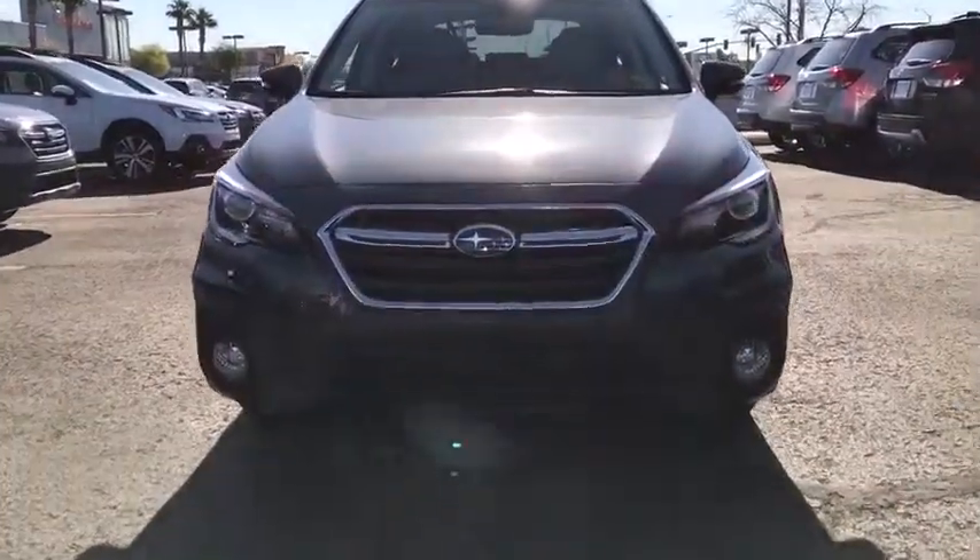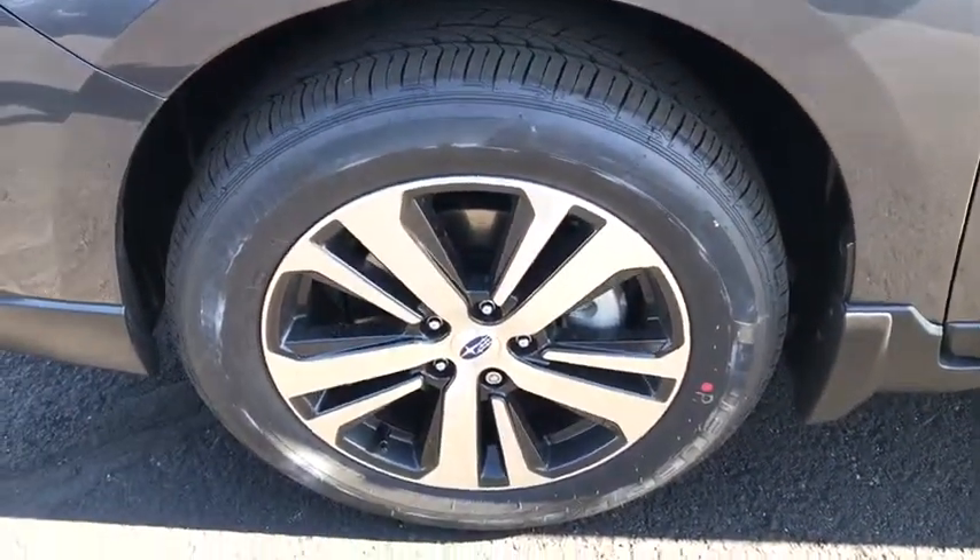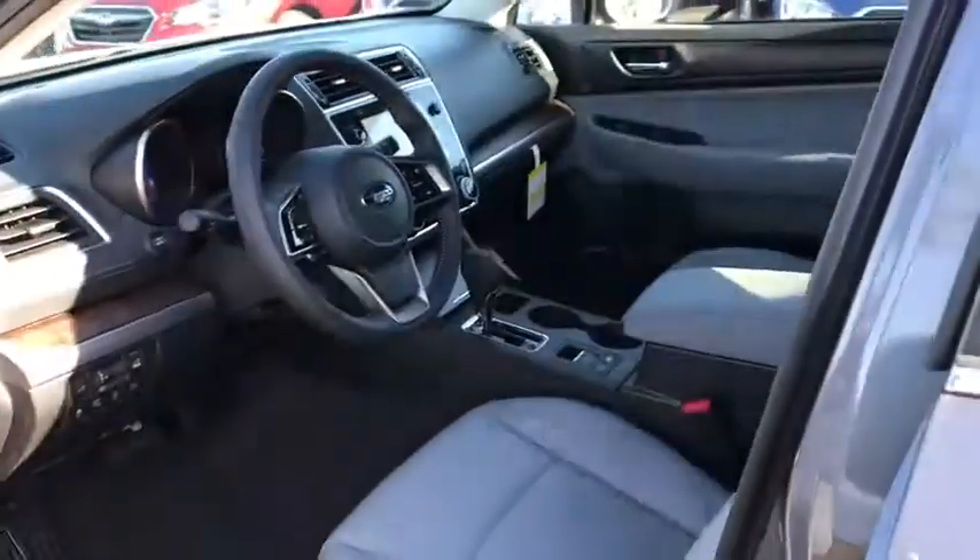Keyless entry, Bluetooth, leather-wrapped steering wheel, power steering, adjustable steering wheel, cruise control, keyless start, auto-dimming rear view mirror, floor mats, aluminum wheels. Wouldn't you look great in this vehicle?